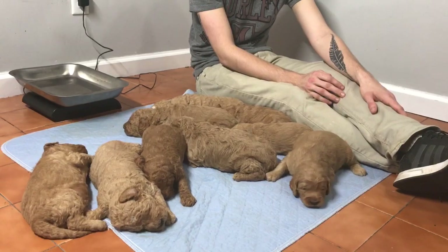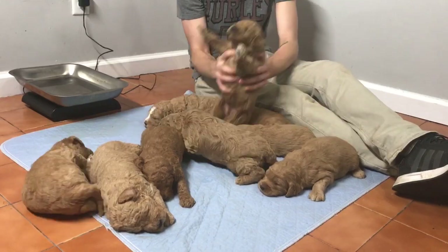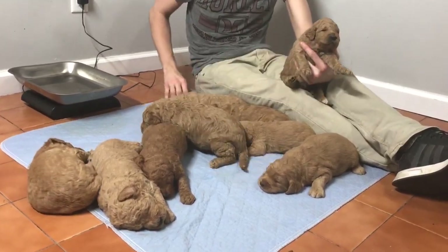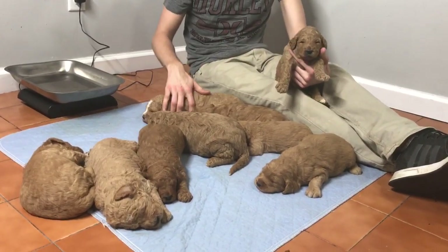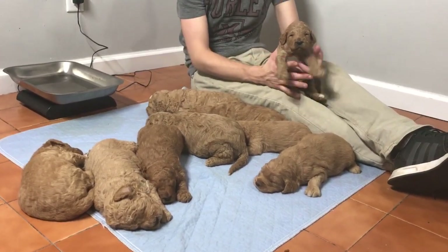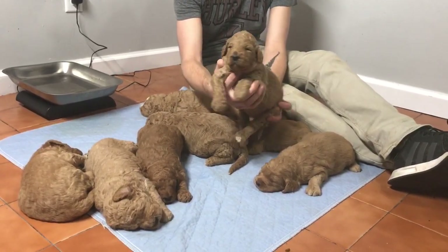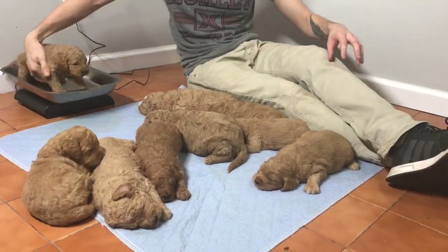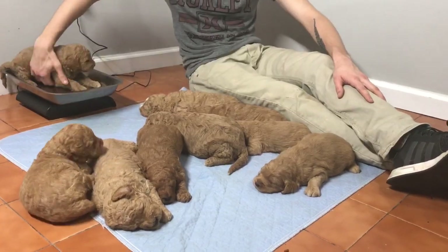I see that I've got a male that snuck his way in here. This one here is microchip ending in 3467. They are all so similar. Weighing in at 4 pounds, 12.8 ounces today.